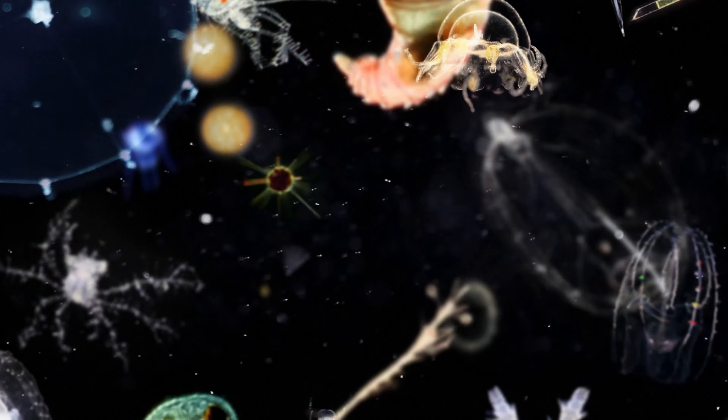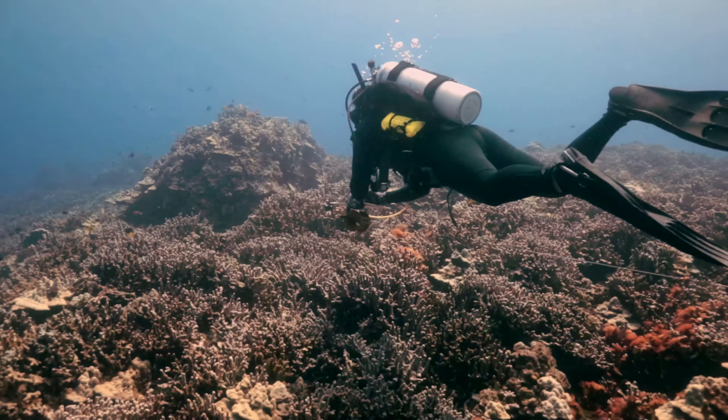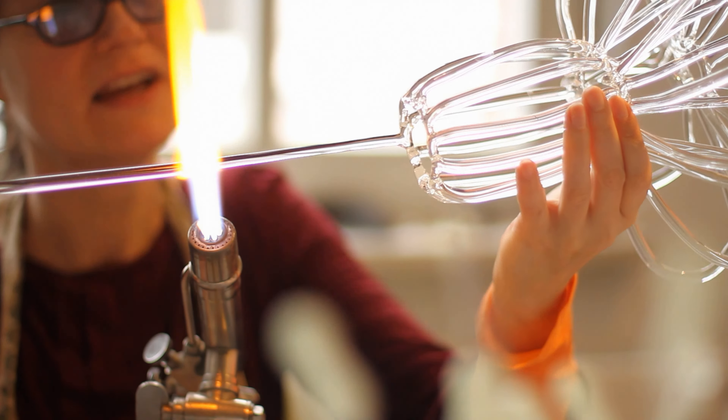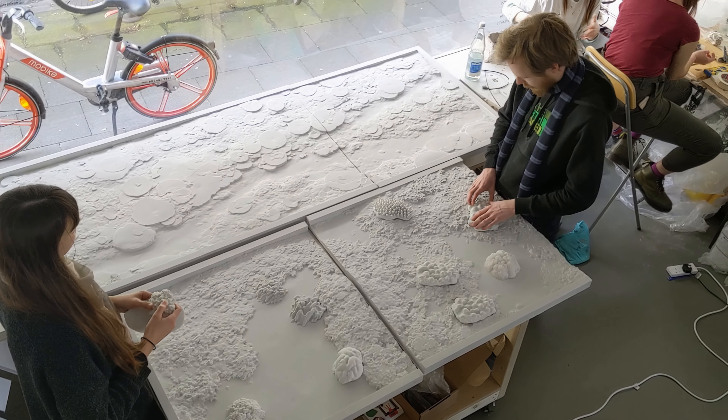Convivial Studio created an exhibition about coral reefs and plankton for the Aquarium of the Pacific in Long Beach. The development process led us to meet inspiring scientists, experts and makers. This video series shows the dedicated people that are working in the field and the making of the exhibition.